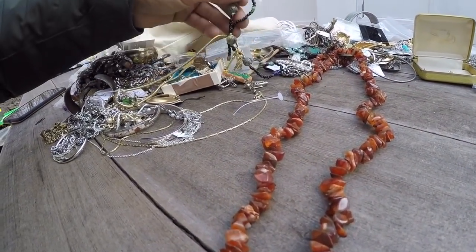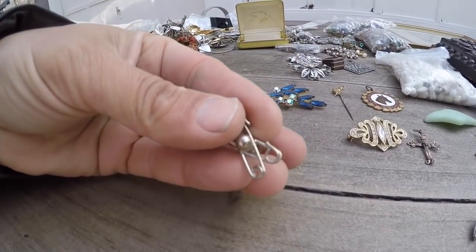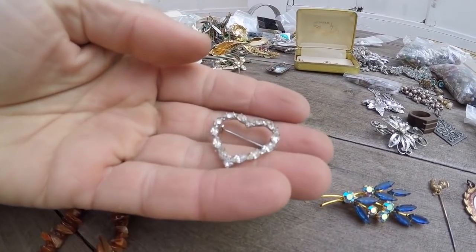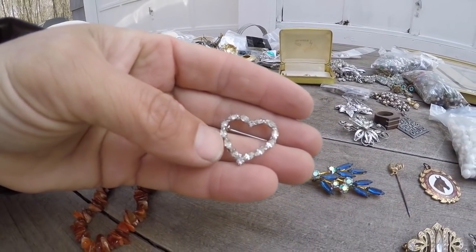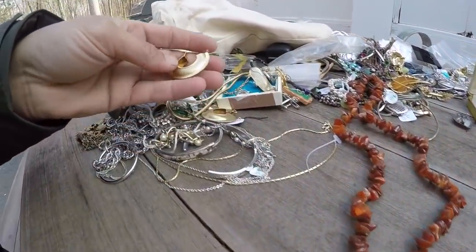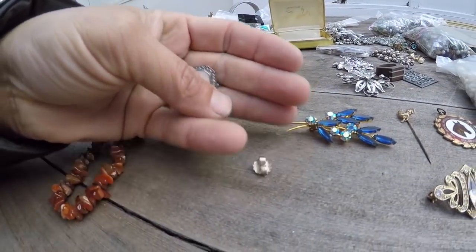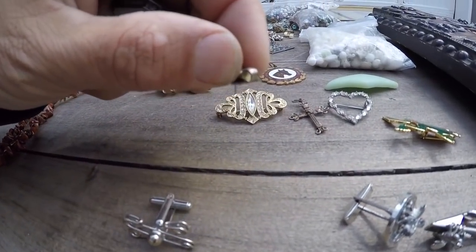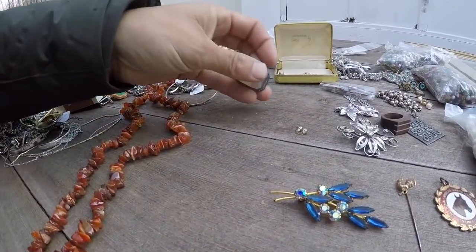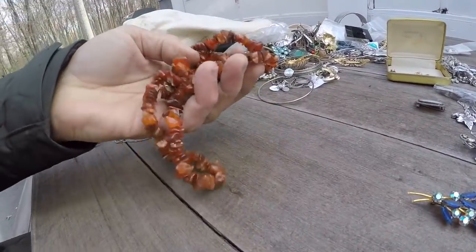Nice earring. That's a fun single cufflink. Safety pins. I used to sell a lot of cufflinks back in the day. Nice prong set heart pin — that will sell well on eBay, I got a pair of those. I'm going to put those hoop rings in the to-be-sold pile. Nice large sterling earring back. And another sterling mother of pearl pin.